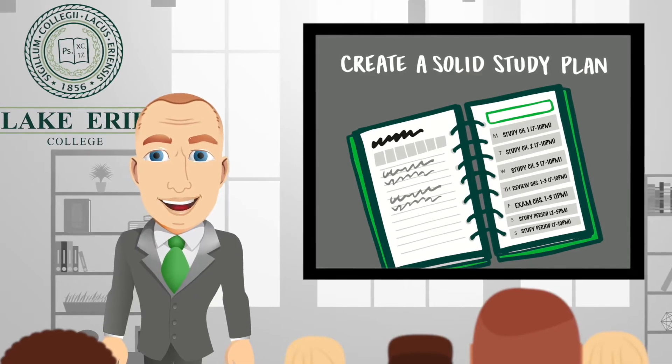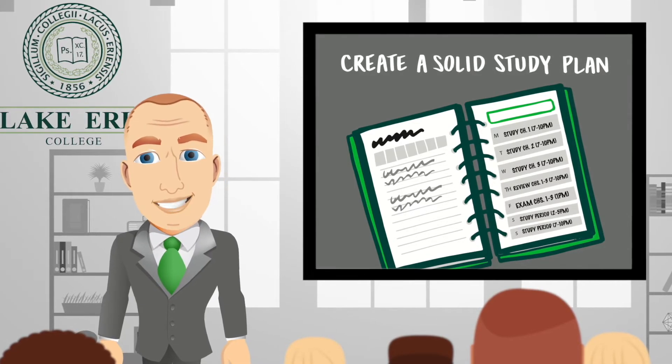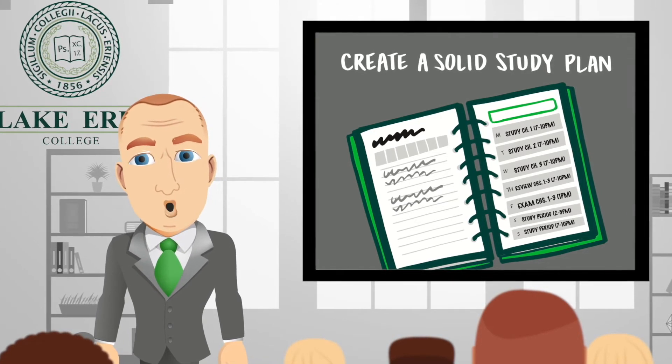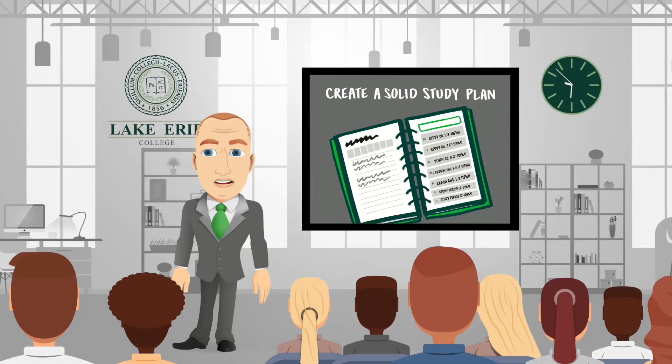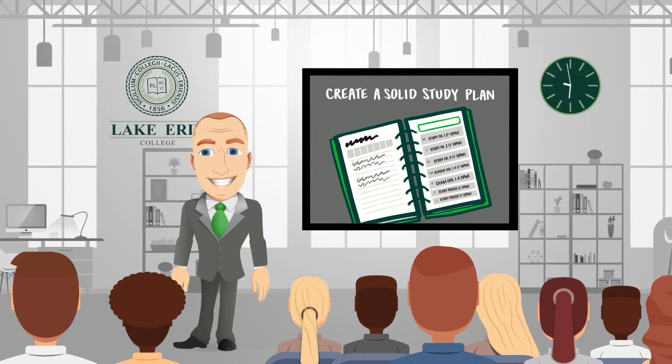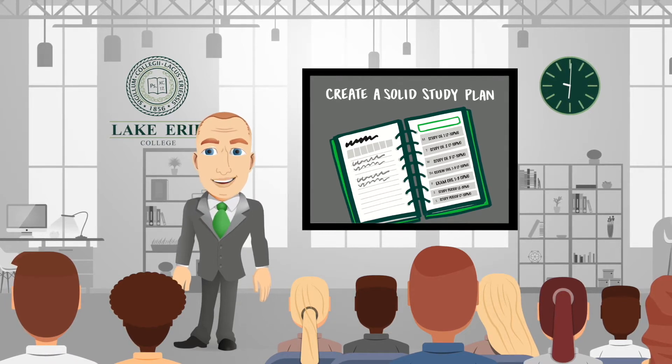Many students succeed in high school without a planner, as teachers are the ones who do all the planning. They provide daily reminders to students as to what is due and when. Not so in college, as professors expect students to keep track of when assignments are due on their own and may not remind the class of an upcoming due date.